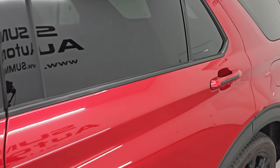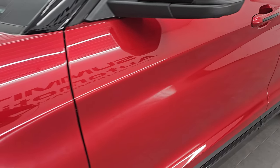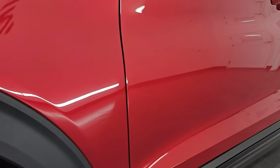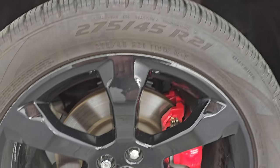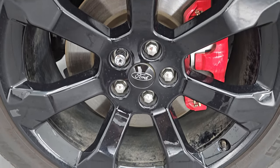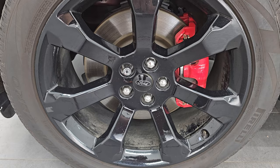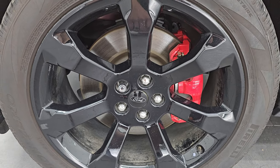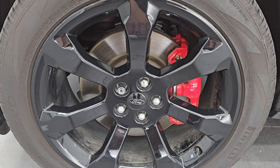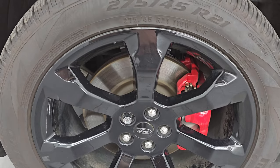Rapid Red Tint Coat is the color — paint code D4. I shoot all my videos in 4K. If you like the video, subscribe to the YouTube channel, click the bell notifications to get updates on the videos I do each and every day, and have access to one of the largest catalogs of vehicle and SUV walk-arounds on YouTube. The ST package gives you the 21-inch painted black alloy wheels.